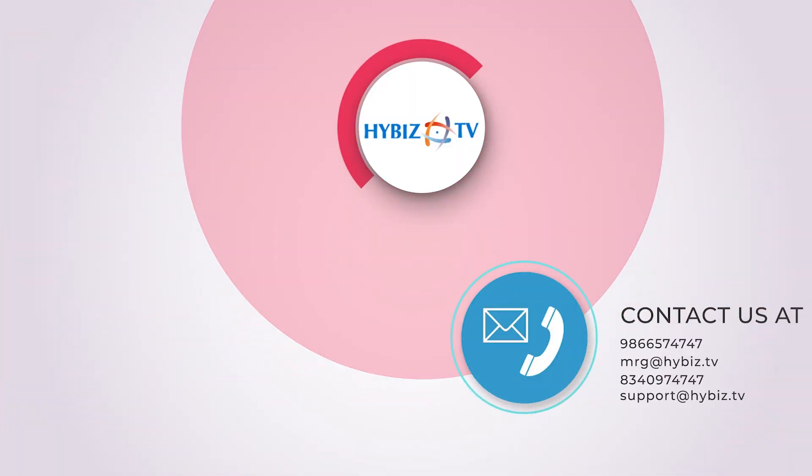The installation base that we have created in these three years of our existence is quite huge. We now have 5,000 plus installations pan India across several products, and we are present in almost every big institute that you can name. That is what makes us feel proud because of the quality and service that we provide.